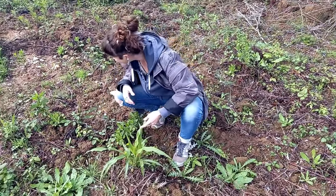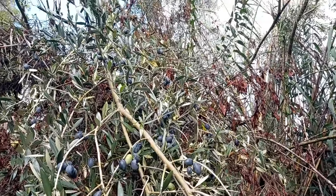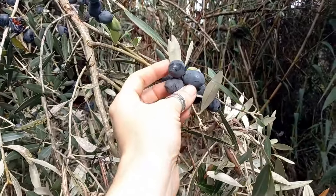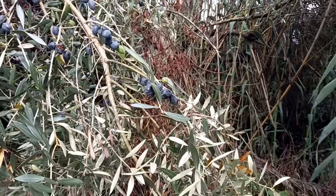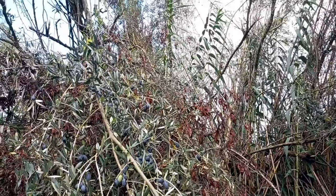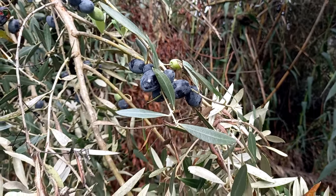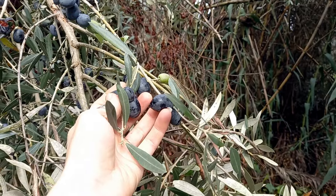Every single olive tree that I pass now, I'm just seeing these incredibly huge olives. I would never have expected them to produce this much, especially since they haven't been pruned in probably 50 years at least. So they need a lot of work, a lot of love, but the fact that they're producing this much now is a really, really great sign. And I look forward to next year when we can harvest these and make some oil out of them.